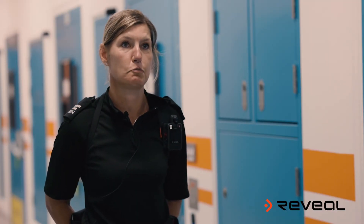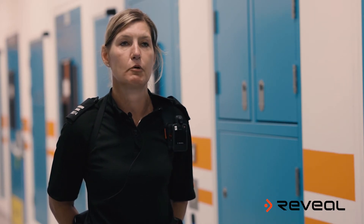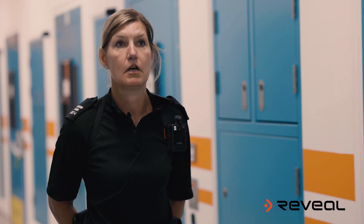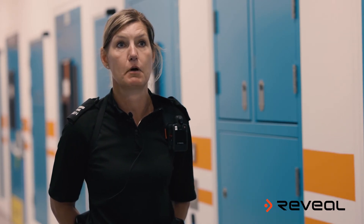Training was really good. I'd never used body-worn before when it came into custody, so it was all quite alien. But the training was really helpful, and we've got online resources we can refer to if we need a refresher.